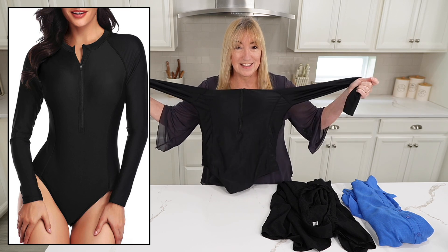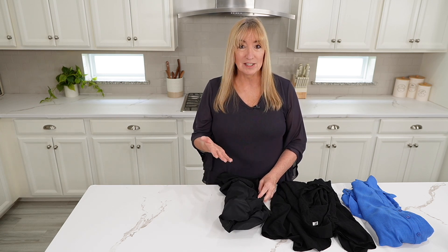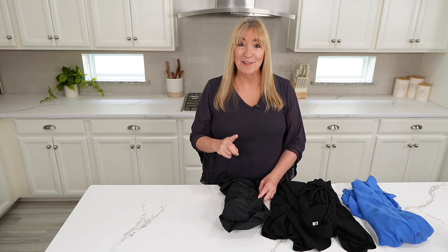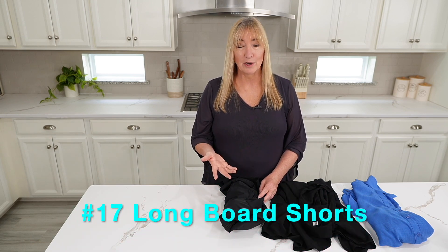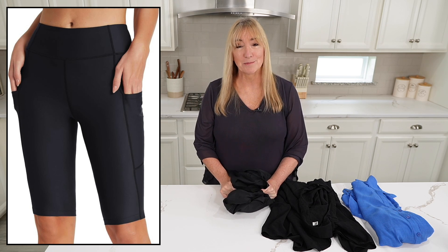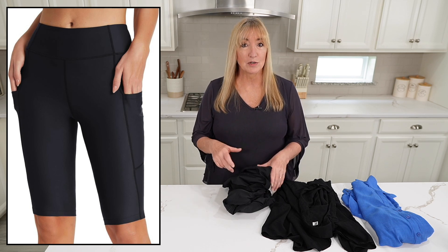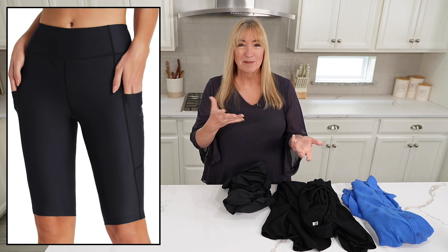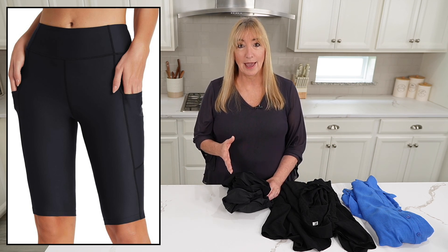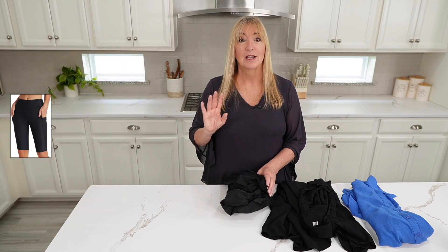I actually started wearing this kind of bathing suit when we were kayaking because you're just sitting there in the sun all day. I love it for kayaking and also love it for the beach. The bathing suit bottoms I wear most often — they just look like long shorts with a little bikini built in. No sun's going to get through that. I love them for kayaking, but I also love them for long walks on the beach because you don't have to worry about so much sunblock.